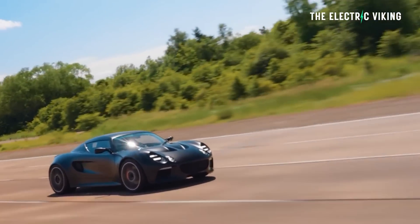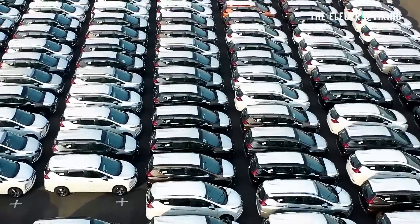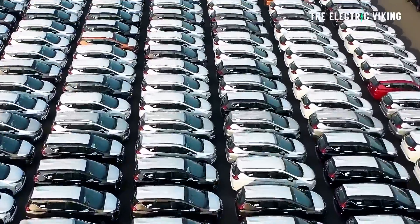That truly is game changing. I think the entire EV industry will hit these sort of numbers in five to ten years for most cars that we buy. So that's what we've got to look forward to.